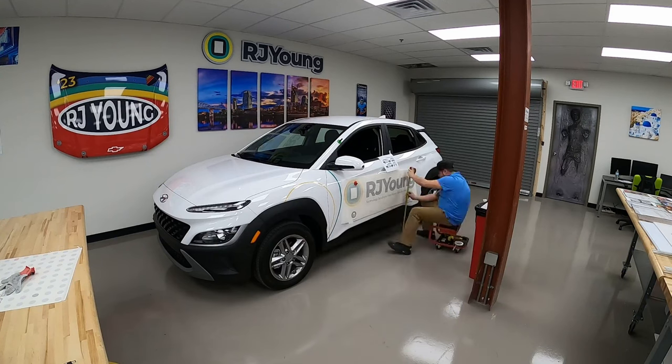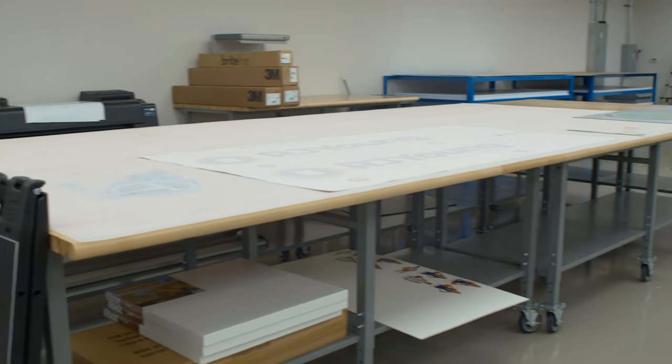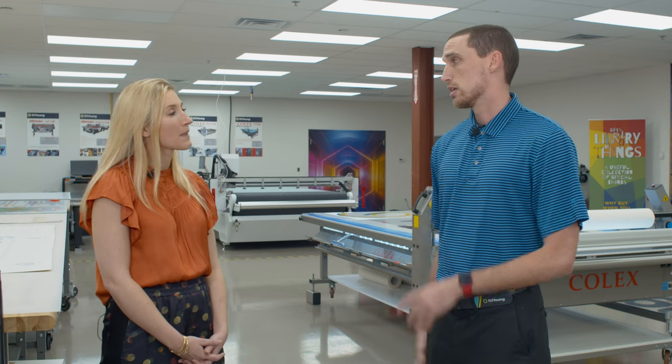Are there any specific industries that would use a wide format printer? On the architectural engineering side, there's going to be construction companies, general contractors — pretty much anybody that has to have a drawing or a blueprint printed. From the graphic side, there's a huge array of companies: print shops, sign shops, all the way to manufacturing and industrial products where customers are trying to do part numbers or anything like that to customize, done on certain products like the ones we have back here.